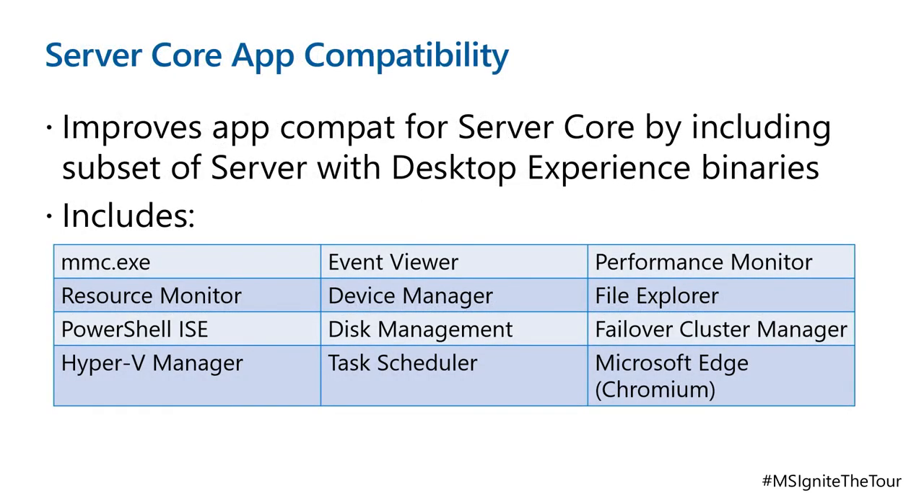Server Core Application Compatibility — if you've ever deployed server core and tried to run certain things, you find it doesn't work because there's some compatibility library that exists in the GUI version but not in server core. With Server Core Application Compatibility, it runs a subset of the server with desktop experience, allowing you to run Microsoft Management Consoles, Resource Manager, PowerShell ISE, Hyper-V Manager, Event Viewer, Device Manager, Disk Manager, Task Scheduler, Performance Monitor, File Explorer, Failover Cluster Manager, Edge (the Chromium version), and all of Mark Russinovich's Sysinternals tools directly on server core. This also helps with device drivers that inexplicably require a GUI.